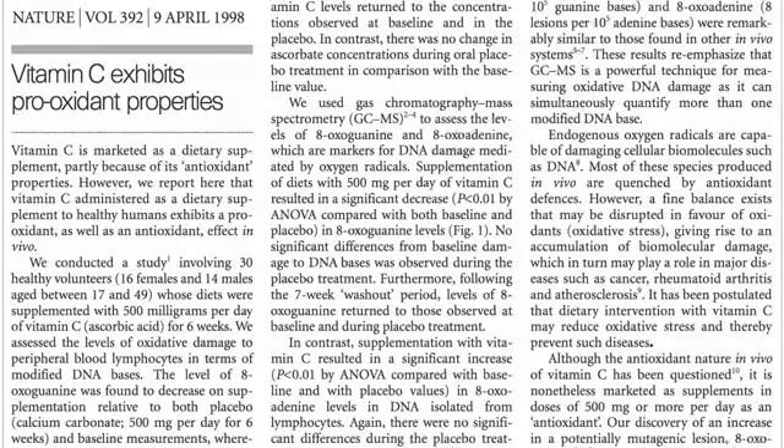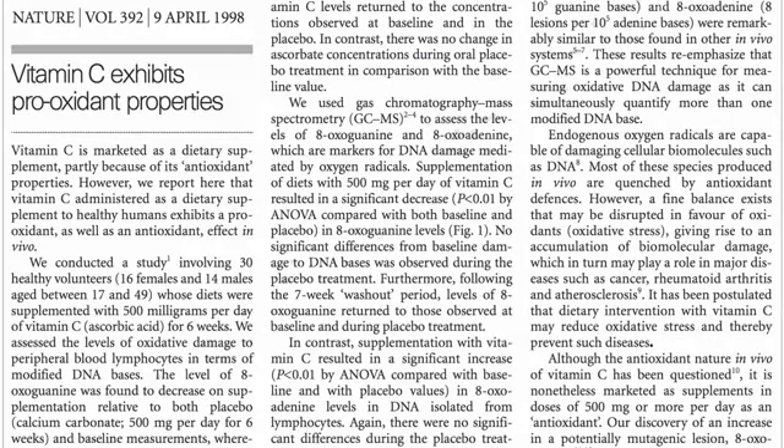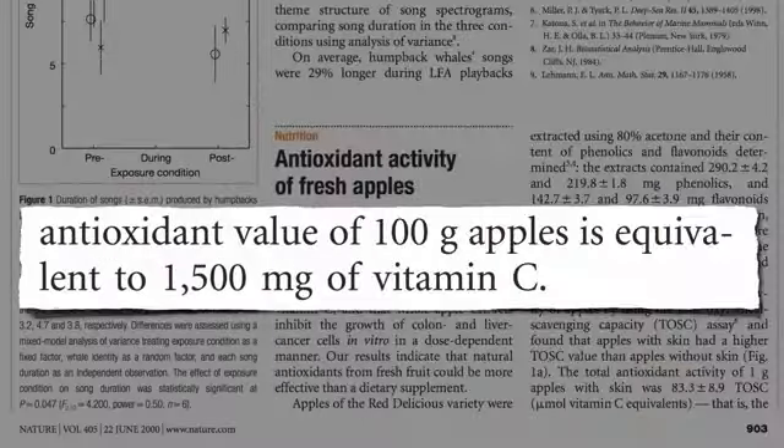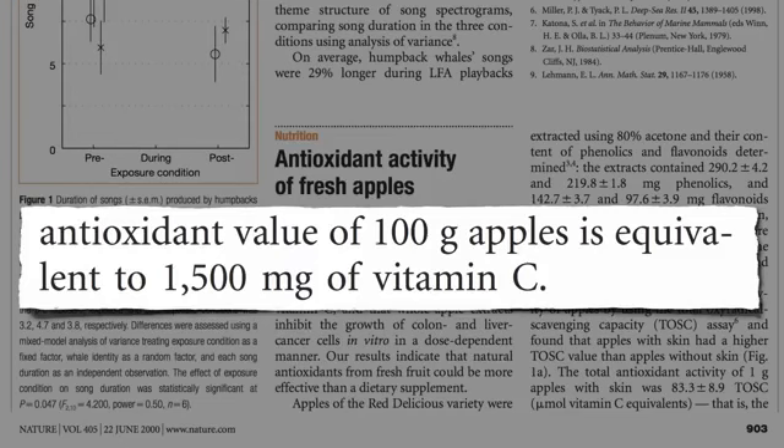I've reviewed before how taking that much vitamin C straight in a supplement might actually have a pro-oxidant effect and cause DNA damage. But you can get three times the antioxidant power eating a single apple without the adverse effects.